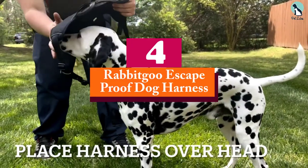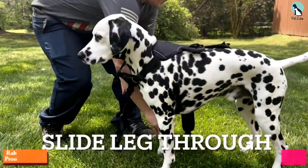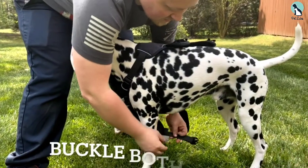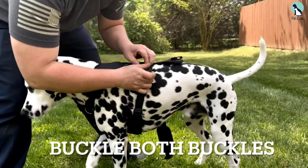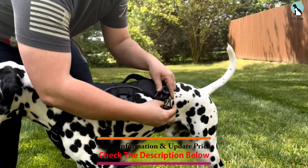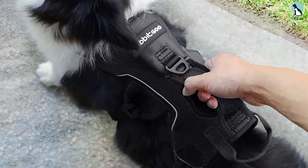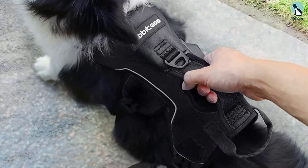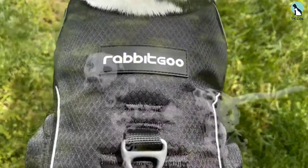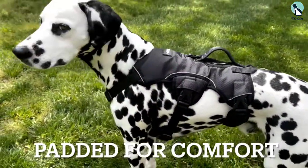Moving on at number 4, we have the Rabbit Goo Escape Proof Dog Harness. A lower price doesn't mean lower quality, and that statement is definitely proved with this harness from Rabbit Goo. Comfort is key in this design, with soft no-chafing sleeves which are gentle on your dog's skin, and a non-choking feature which ensures that the sensitive throat and trachea of your pup will not be pulled or injured. Reflective threads sewn throughout the fabric mean your pooch is fully visible even on the darkest nights.